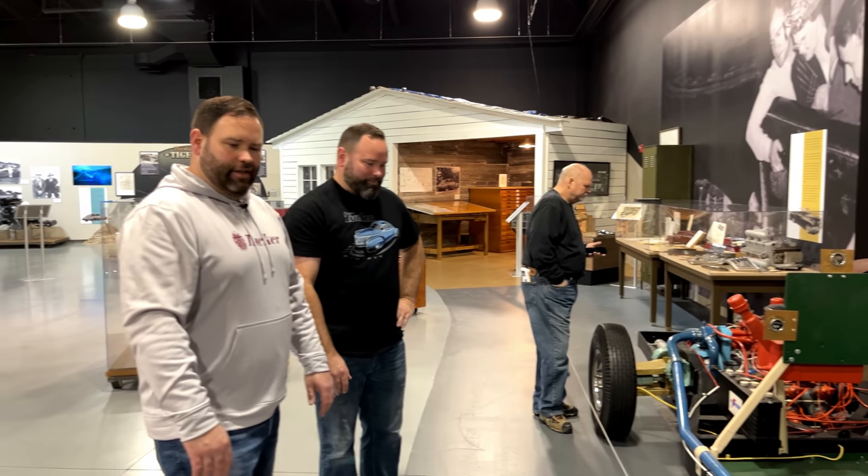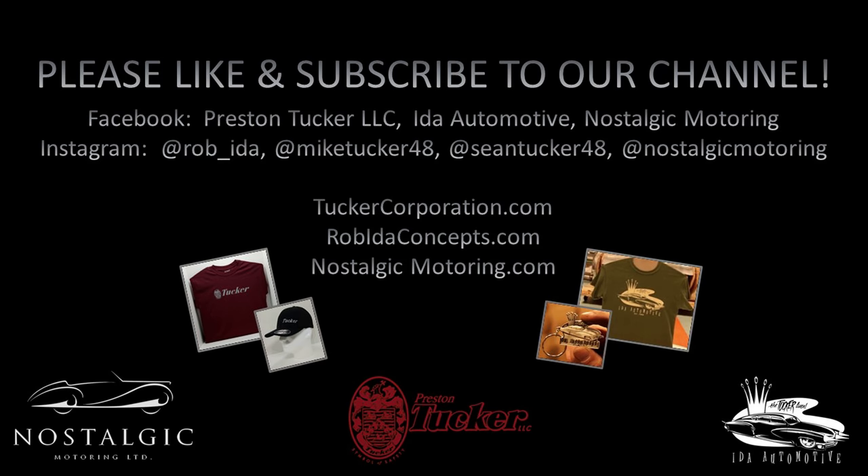That's the test chassis, and we're going to conclude this video with that. We will be shooting a lot of other items here at the AACA — the individual cars and things like that — so stay tuned. Look us up on social media: we're at Preston Tucker LLC on Facebook, Preston Tucker Speed Shop on YouTube, and we've got tuckercorporation.com as our website where you can buy merchandise and other things as well. Thank you for watching today, and stay tuned for our next video on the AACA Museum's awesome Tucker exhibit.